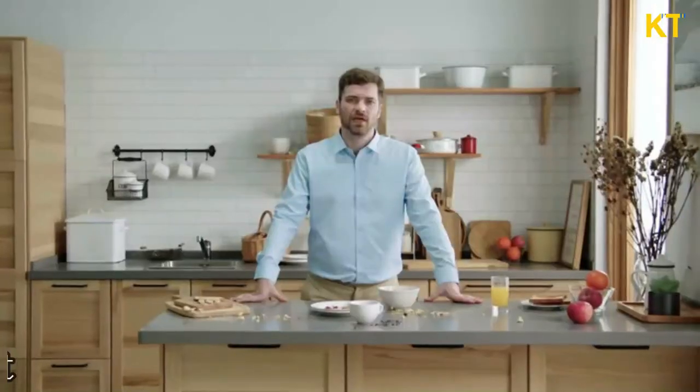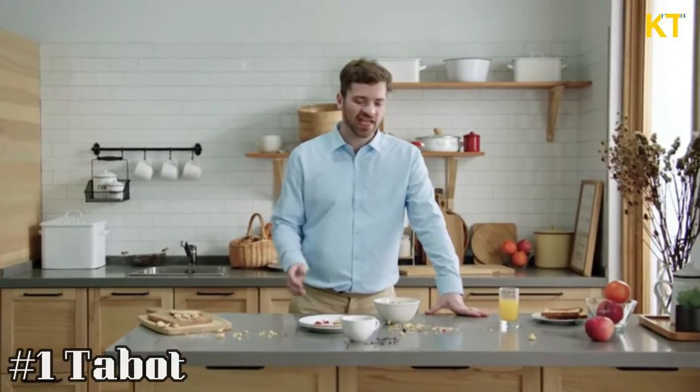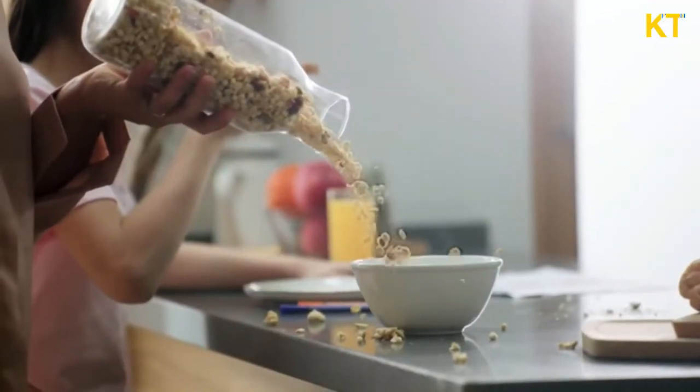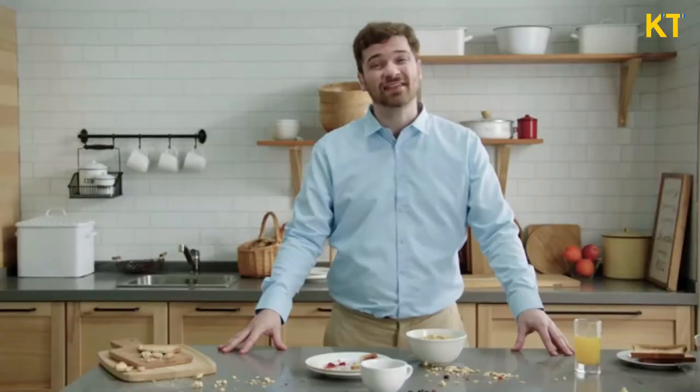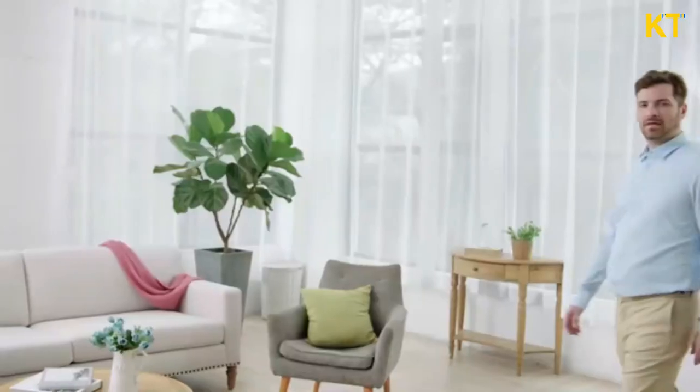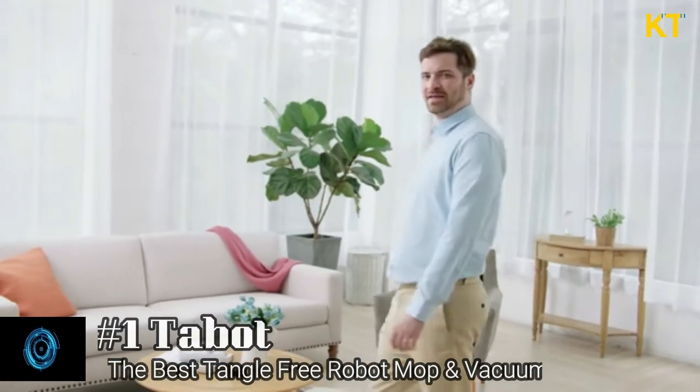Number 1. Do you ever feel like your house just can't get clean enough? Breakfast messes, dog fur, and hair everywhere on the floor. I've tried everything to clean. The fact is, some robot vacuums just don't clean very well, and you often need different tools. Lots of times you have to clean up tangled hair on the insides yourself. Then I found Higher TAB Tabit.